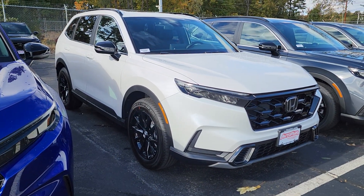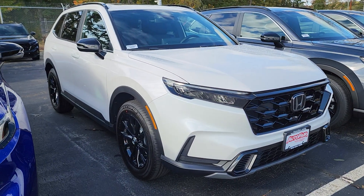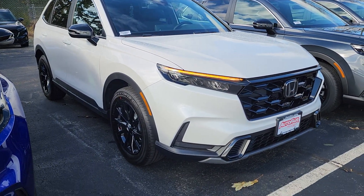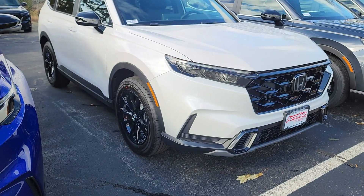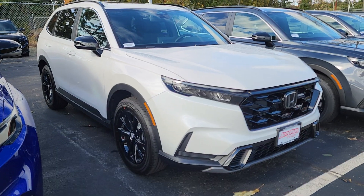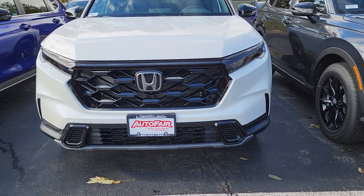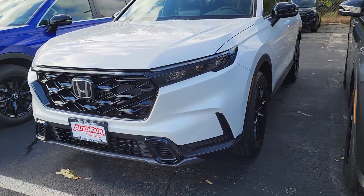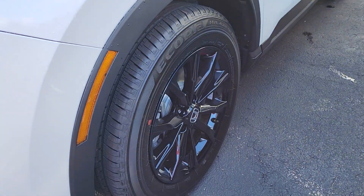Hi Dawn, this is Sue with Autofield Honda making a quick video of this 2025 Honda CR-V — and here it is. It has remote start. It was cold out here this morning, that's why it's starting up the engine. Heat must be on. Here are your alloy wheels.